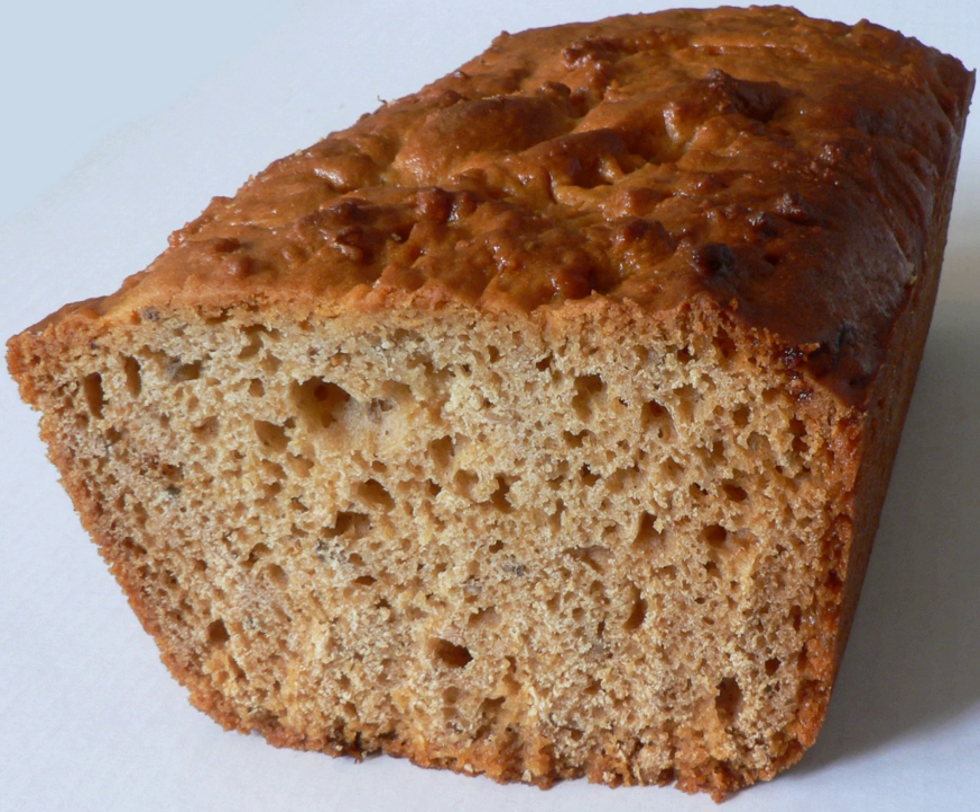Pain d'épices was originally a sourdough bread without added leavening. It was left in a wooden trough to rest in a cool place for months, during which the honeyed rye flour experienced fermentation. When ready, the dough was cooked in loaf moulds.